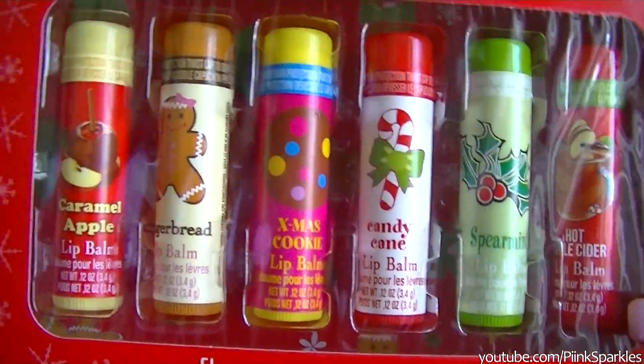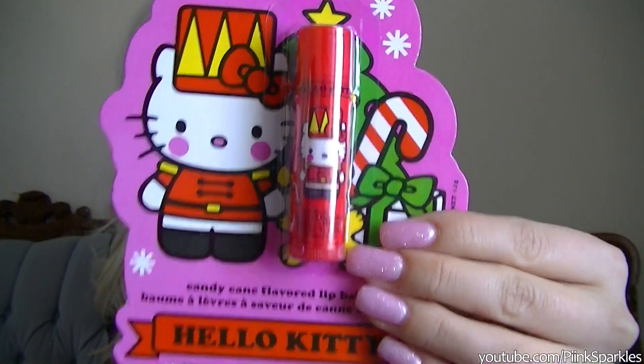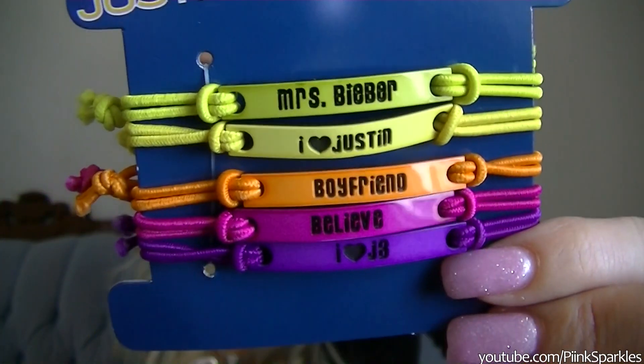Next I went to Claire's — their Christmas stuff was 75% off. I got these Happy Holidays flavored lip balms with a bunch of holiday ones inside. Originally $12, I got it for $3 — an amazing deal. I also got a little Hello Kitty one that was originally $4, so I got it for about $1.10 — awesome. I'm adding that to my Hello Kitty collection. I also got Justin Bieber bracelets, which were not on sale — just buy one get one 50% off. They say really cute things, and they're actually really pretty to stack. Because I am a Belieber!